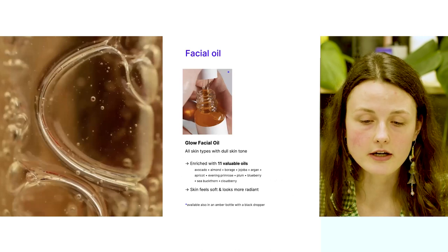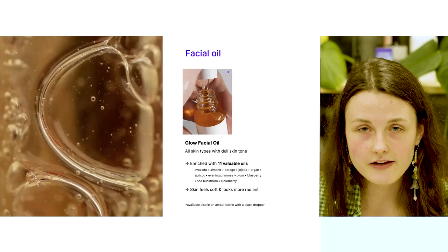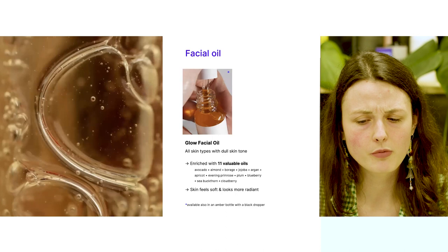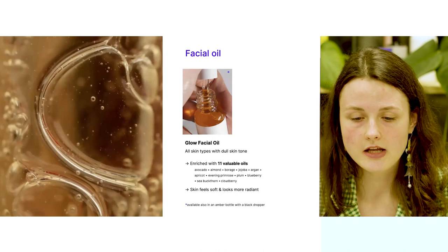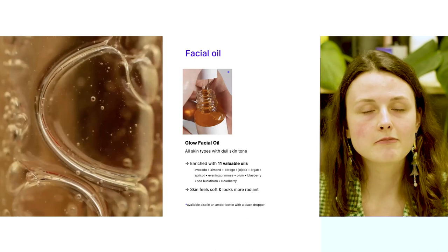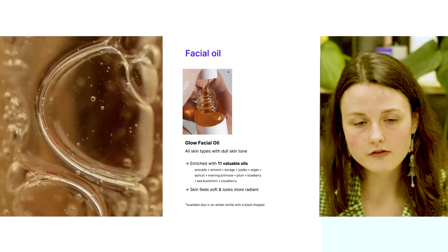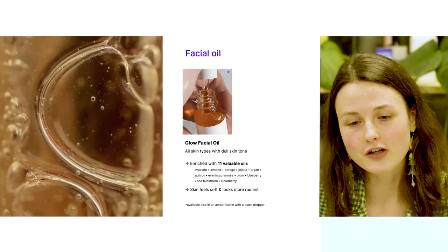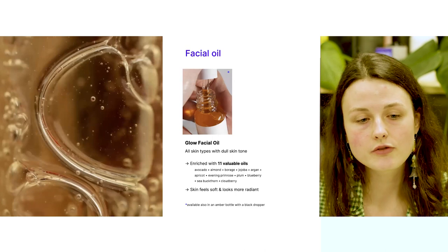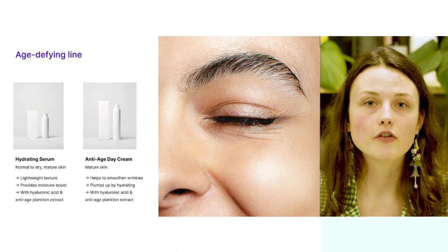The glow facial oil is a really special product formulated with 11 valuable plant oils including avocado oil, almond oil, borage oil, jojoba, argan oil, and many others. What is special about these organic oils is that they are naturally rich with vitamin E, antioxidants, and unsaturated fatty acids — a lot of different nutritious active components that your skin will love. This glow facial oil will really help to smoothen and hydrate your skin and bring a beautiful healthy glow.